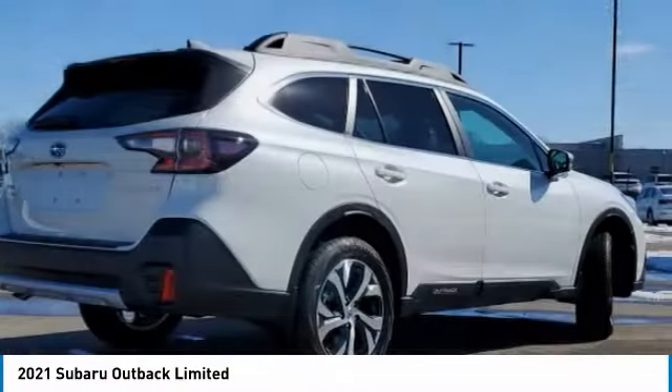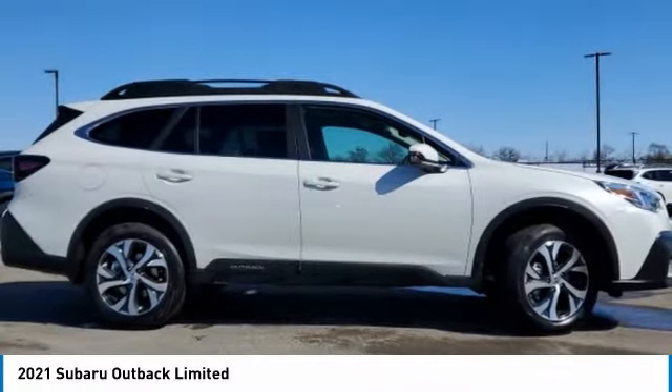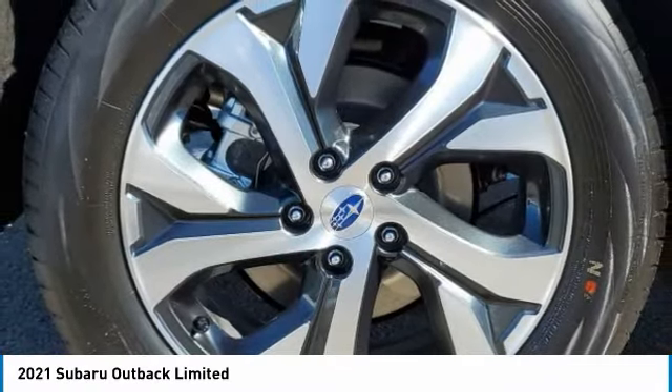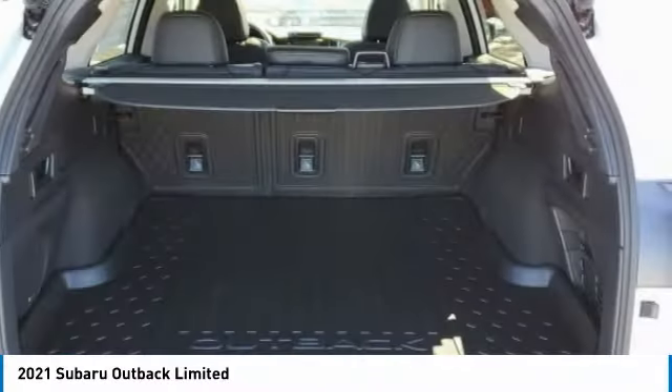Here are some of this vehicle's great options: heated mirrors, all-wheel drive, aluminum wheels, rear spoiler, power lift gate, brake assist, daytime running lights, fog lamps, privacy glass, and integrated turn signal mirrors.